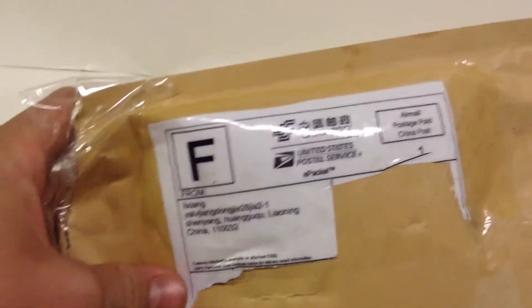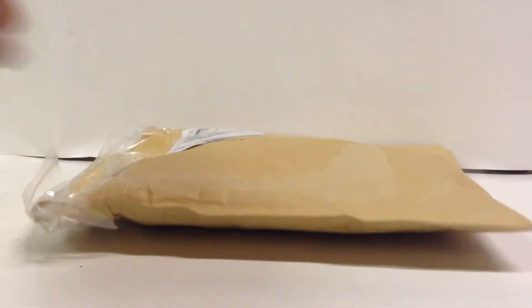Let's see that — I'll move the camera up — it does say China Post. I had to take off all my information for security purposes, but let's just get right in.